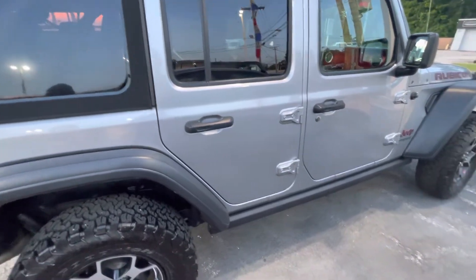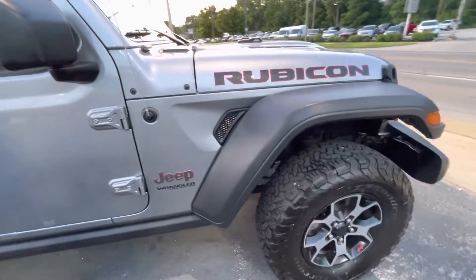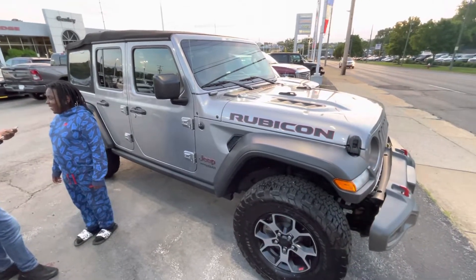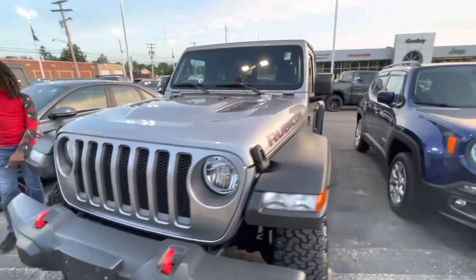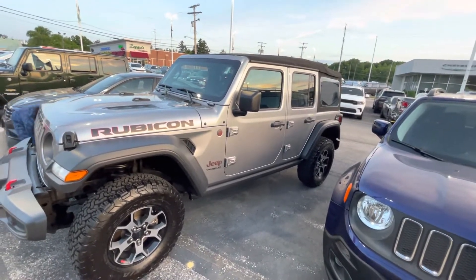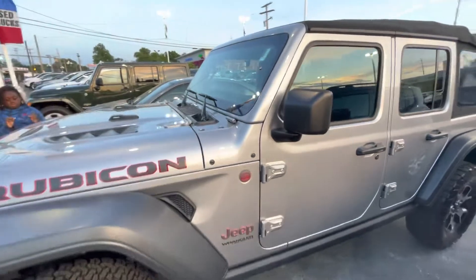It got the red guts, the red dash. Look at this. Big Rubicon — this thing nice. I'm feeling this Jeep Rubicon right here.